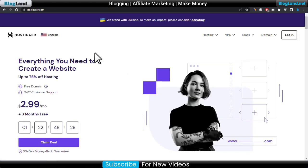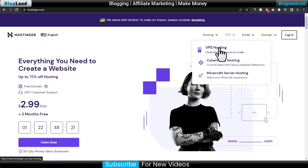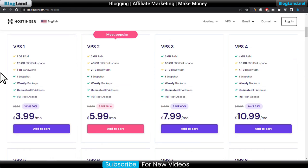Now we will go to the second, and that is Hostinger. To see the VPS plans in Hostinger, just click on Hosting, click on VPS, and then click on VPS Hosting. Go down below and you will see there are four plans.